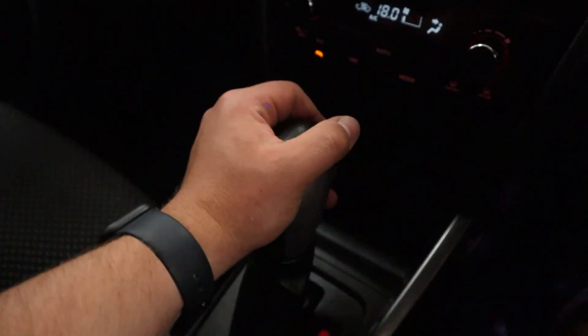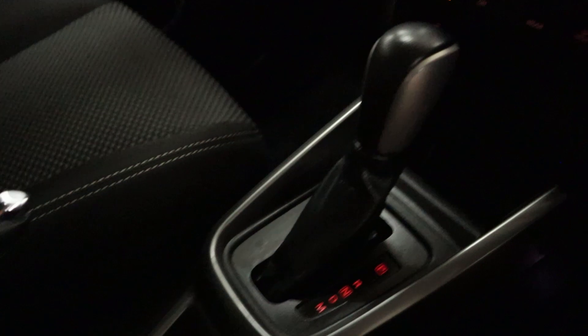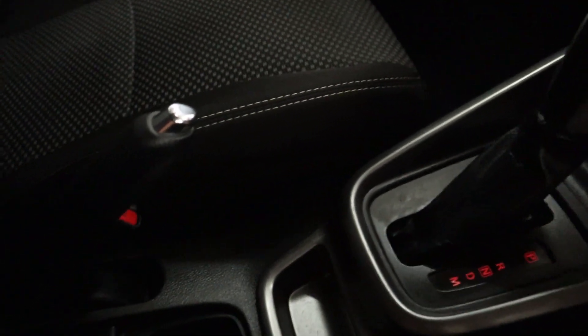Putting the vehicle into reverse brings up your rear camera. Beneath this you've got climate controls, plenty of storage, and leading back it's two nice cup holders, your handbrake, and of course storage underneath the armrest.